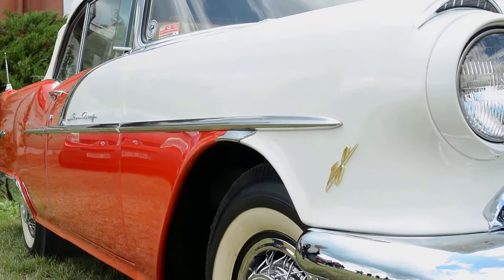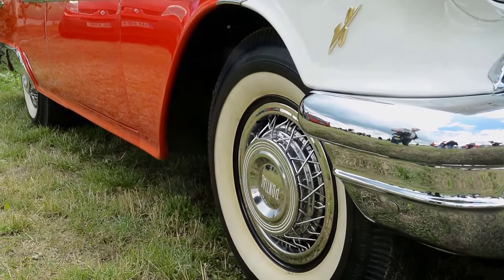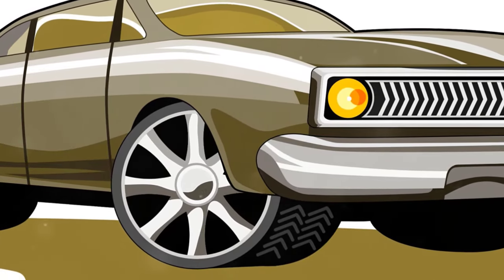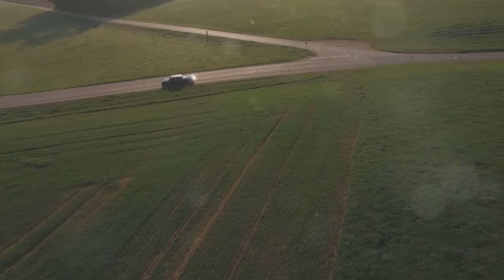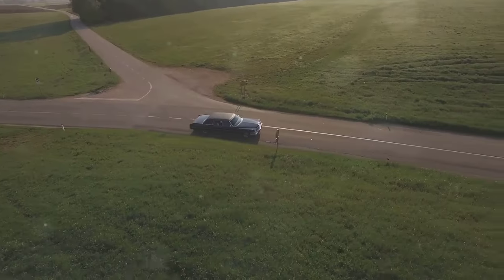Finally, at the top of our list, we have the 1970 Toronado GT W34. This is the rarest of all Oldsmobile muscle cars, with a mere 97 ever produced. The Toronado GT W34 was a powerhouse in its day, and still remains a symbol of the golden age of muscle cars. Originally sold for around $4,800, these cars can now command a staggering price of up to $250,000.